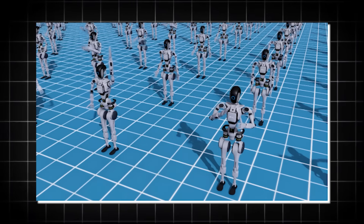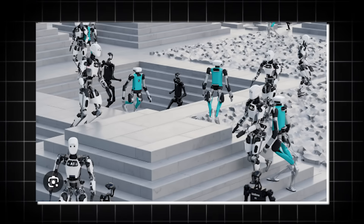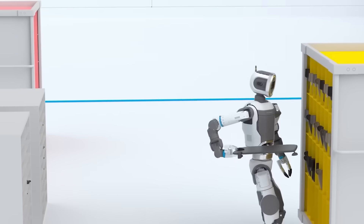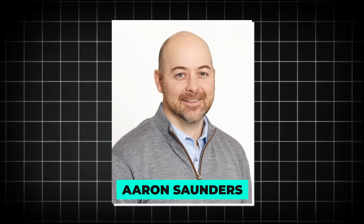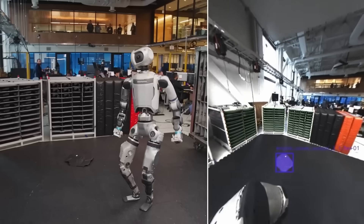Because the engineers use NVIDIA IsaacLab — an open-source stack that sits on Isaac Sim and Omniverse tech — they can prototype in simulation, deploy to the physical robot, review the logs, and bounce right back into the sandbox for the next iteration. Aaron Saunders, the chief technology officer at Boston Dynamics, straight up said that bridging that sim-to-real gap is the difference between a fancy demo and a reliable product.